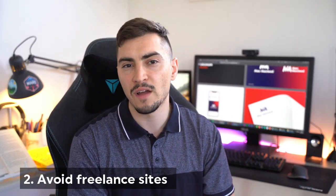Number two: avoid freelance sites like Upwork, Fiverr, and 99designs. Instead, direct that energy into working for a family member, a friend, or a local business. Actually go talk to local businesses and ask them if they have work, or ask a small agency if they have work they can offload to you.